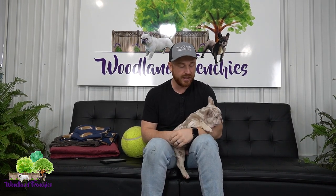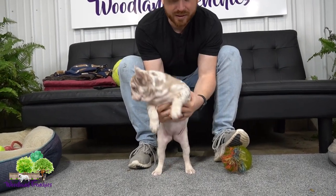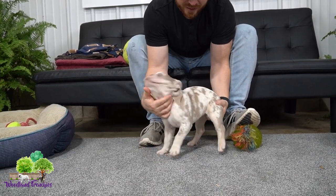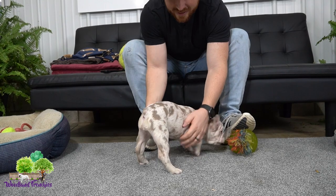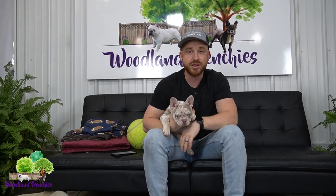Structure-wise, she looks really good. She has a nice round head for a female, and her legs are nice — not too skinny, not too tall. I think she has really nice conformation for a Frenchie. She has a lot of energy and playfulness.